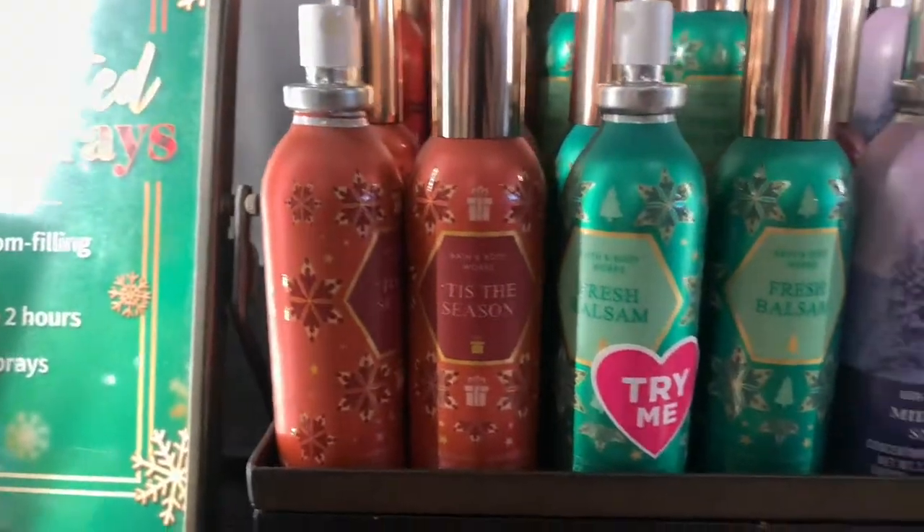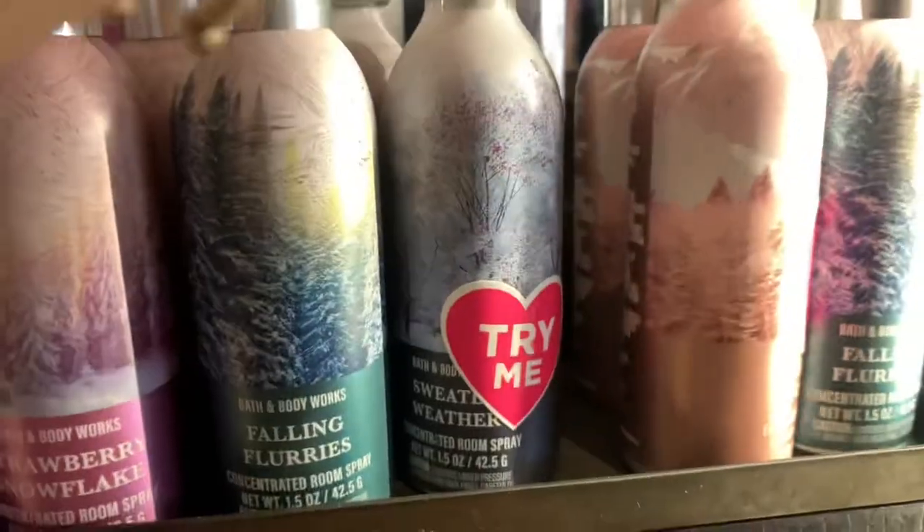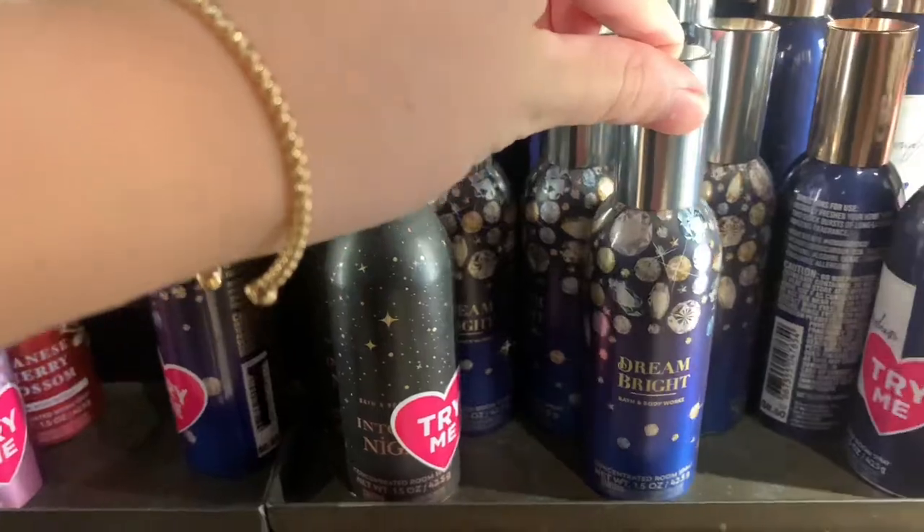Here are the new room sprays — here is the Bright Christmas Morning, just a bunch of room sprays. I wish the room sprays would go on sale already because there are so many I want to get. Strawberry Snowflakes, Falling Flurries, a bunch of different ones, and then Dream and Bright as well.